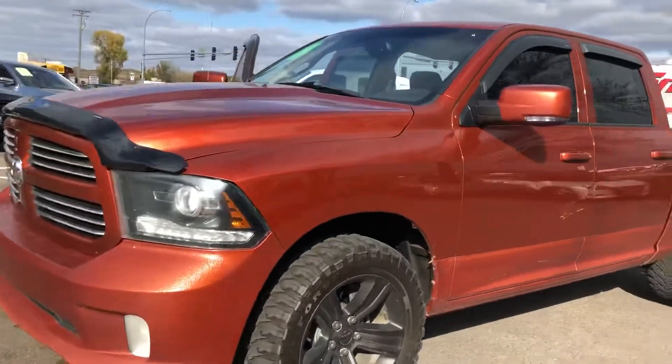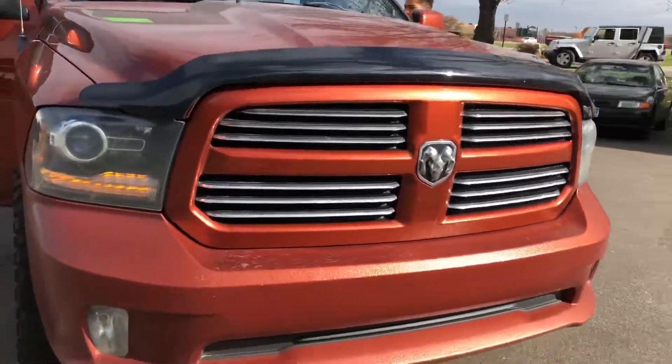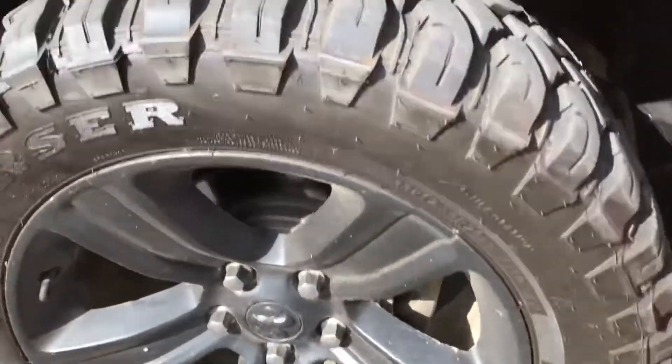I think Dodge has done a fantastic job, especially with the Sport Package. It's got the high intensity headlights, fog lights, bug deflector, no hail on the vehicle, and the paint is absolutely stunning in the sun.